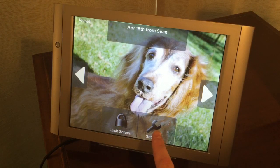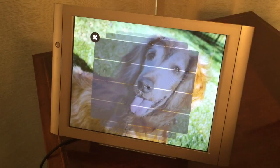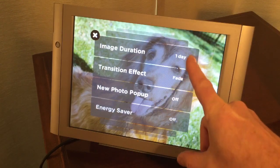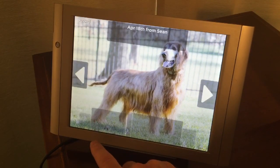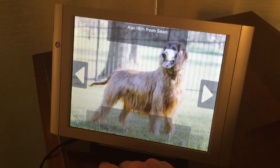On the other side, I can reply to this photo or share it. I can lock the screen, and there's also a settings menu. The settings menu shows image duration — it's set to play each image for an entire day. The transition effect is set to fade. New photo pop-up is turned off, so if a new photo came in it wouldn't be shown until a day later. There's an energy saver option as well.